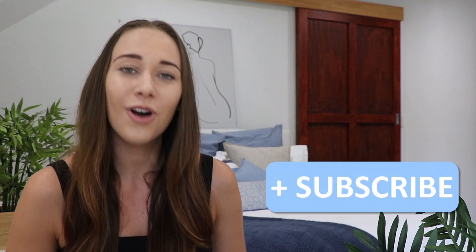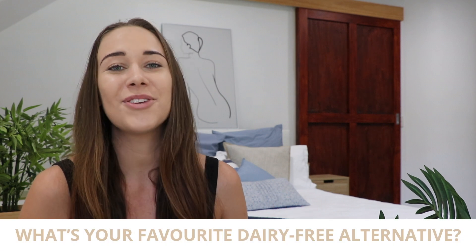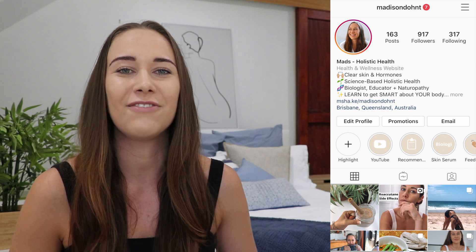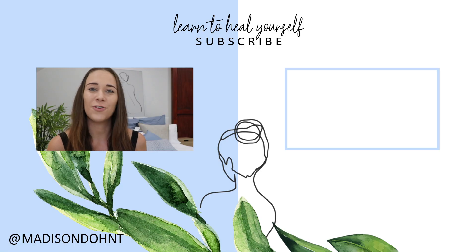So now you know how dairy can cause acne, or at least make it worse. If you found this video helpful, please make sure to like and subscribe, and comment down below on what your favorite dairy-free product is. I also give you a list of my favorites in that video I just mentioned. Go and follow my Instagram where I recommend new dairy-free products and give you bonus nutrition tips throughout the week. Thank you so much for watching, and I will see you in my next video next week.